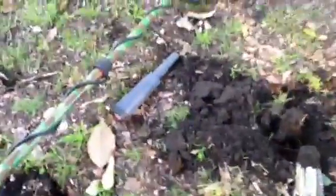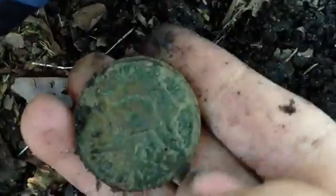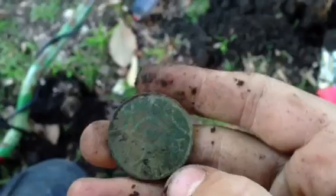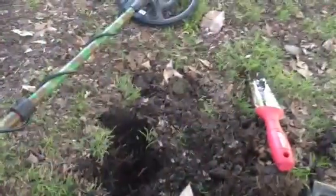I think we got another penny right there. Flipped it out of the hole — first thing I saw was the old Queen Elizabeth back. Time to see what the date is: 1958. One penny. So there's two one pennies and two half pennies in this park so far — five pre-decimal coins in one day.